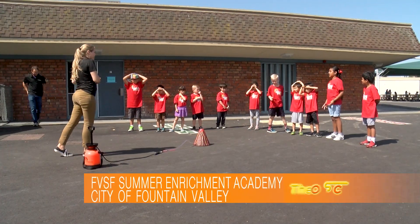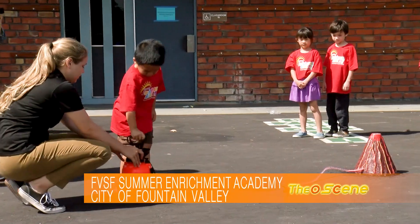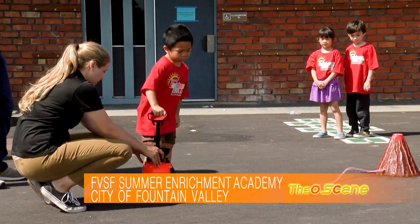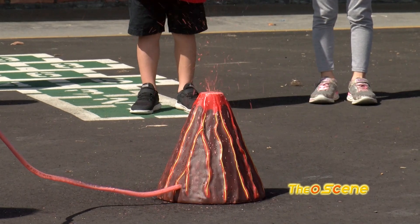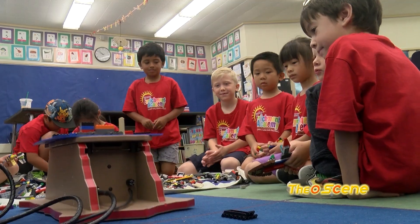The Fountain Valley Schools Foundation is setting the stage for technological innovators of the future. With their Summer Enrichment Academy and STEM component, kids are learning throughout the year.